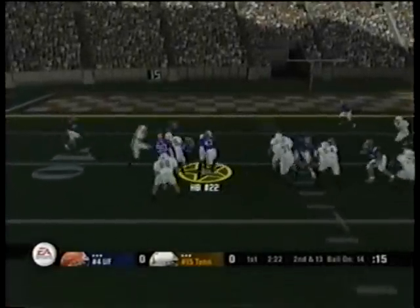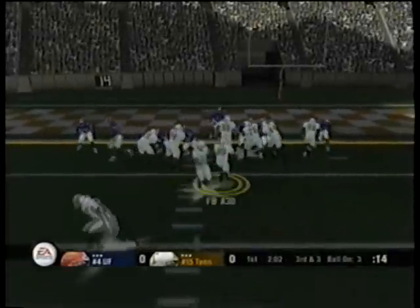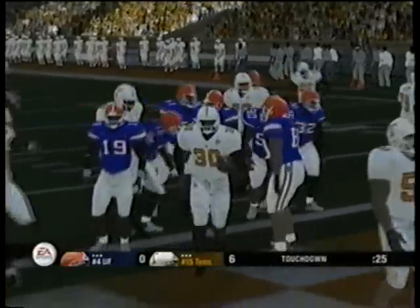Hands it off. Both away from one. He's tackled. Gives it off. Touchdown Volunteers!